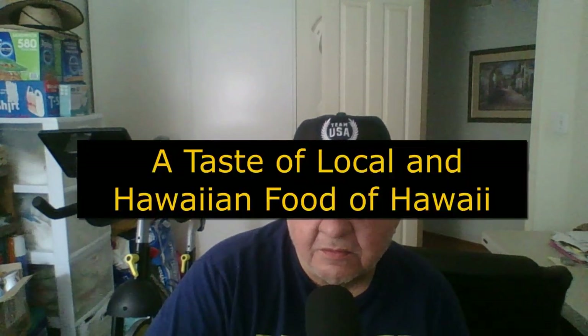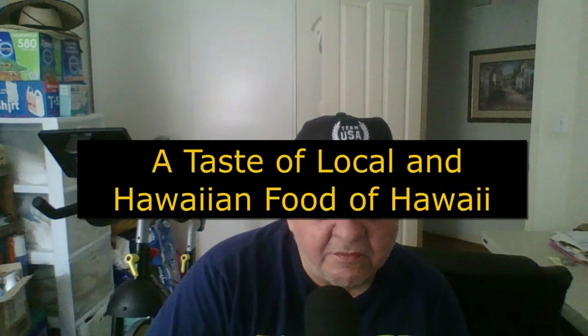Aloha kakou! How are you folks doing? My name is Armando. In this video, we'll be talking about food — a taste of local and Hawaiian food of Hawaii.